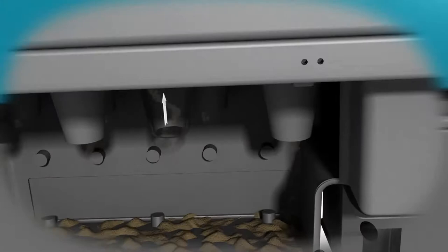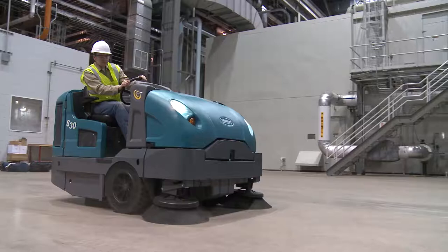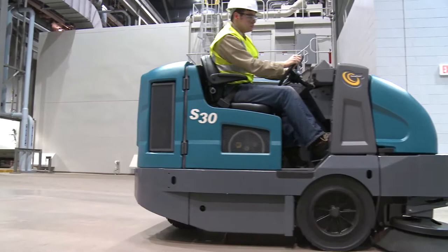The third stage filters submicron dust particulates down to 0.5 microns at 99% efficiency with a flame-retardant nano-fiber canister filter. Cleaner airflow from the cyclonic dust control stage allows you to spend more time sweeping because fewer filter shakebacks are required.